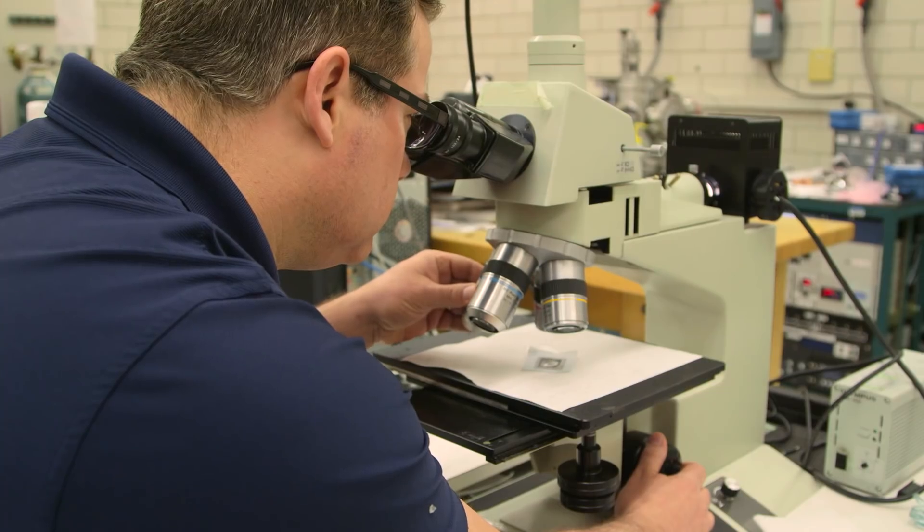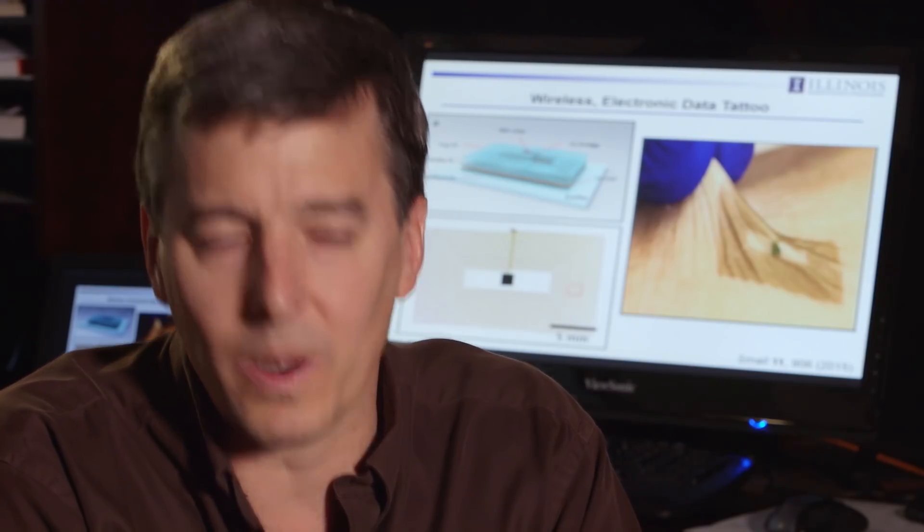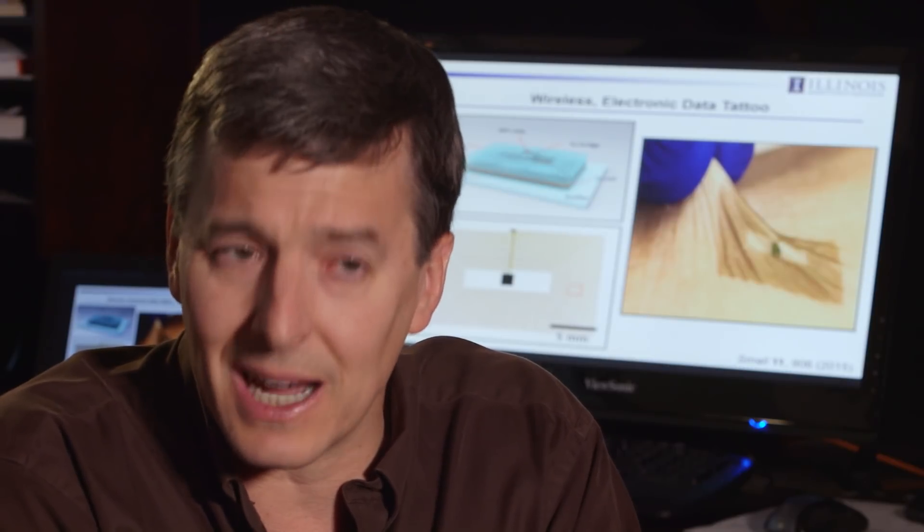We think about it as almost like a second skin layer. But instead of just art, this tattoo is also science. It's kind of a next generation wearables technology — a technology that by virtue of its intimate contact with the skin